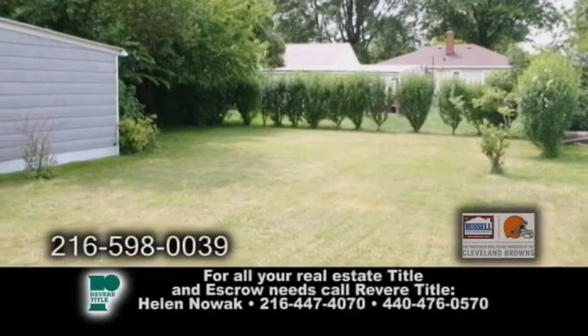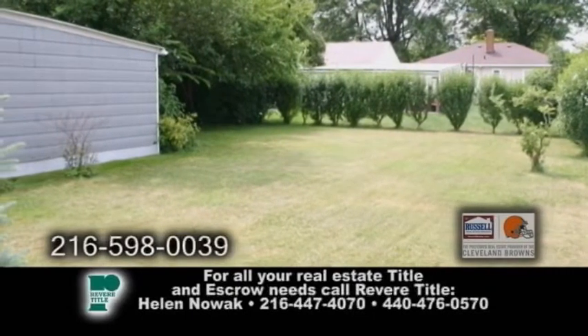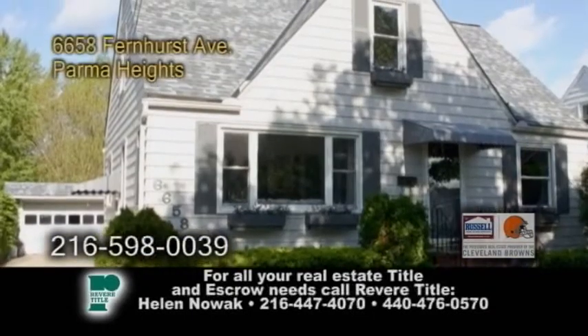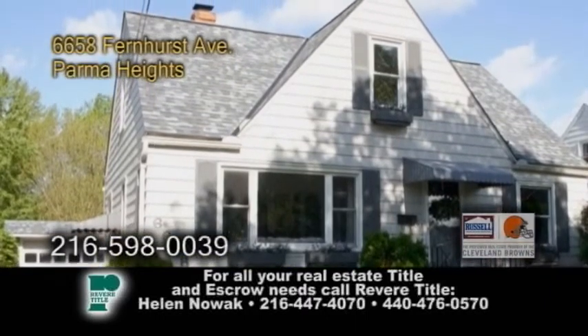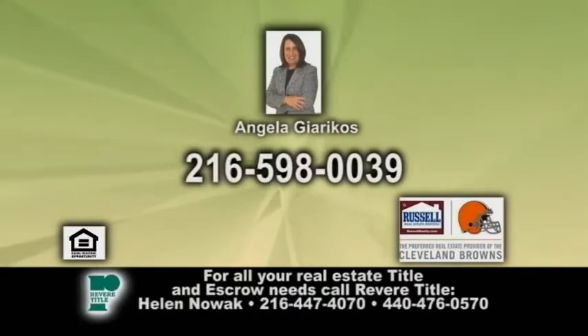Outside you'll find a huge backyard with a two-car garage. Plenty of updates include newer windows, hot water tank, electric and more. For more information contact Angela Jirikos.